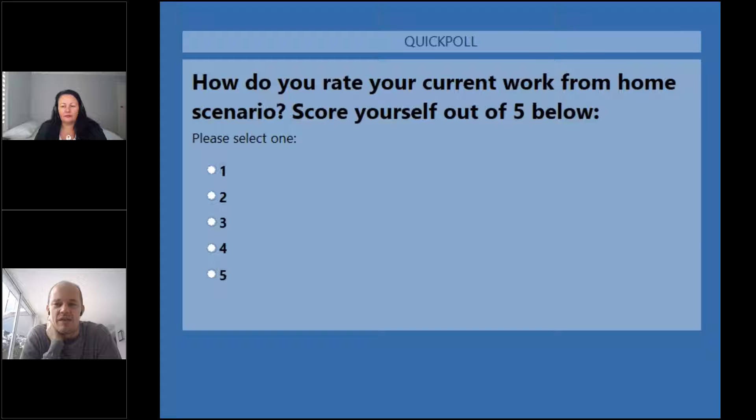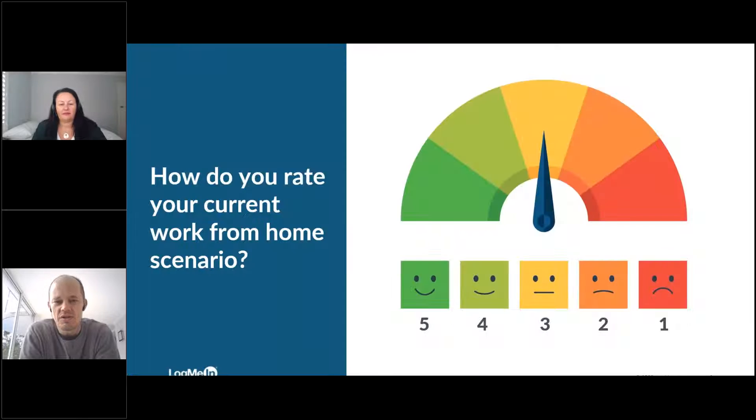One is 'I'm not coping very well' and five is 'I'm doing great.' We'll give this a few more seconds to give everyone a chance to rate their experience - their current lived experience of what's going on. So we've got 72% voted. We've got 50% of respondents scored themselves three out of five, 36% four out of five, and 14% five out of five. So it sounds like everyone's doing okay to reasonably well.